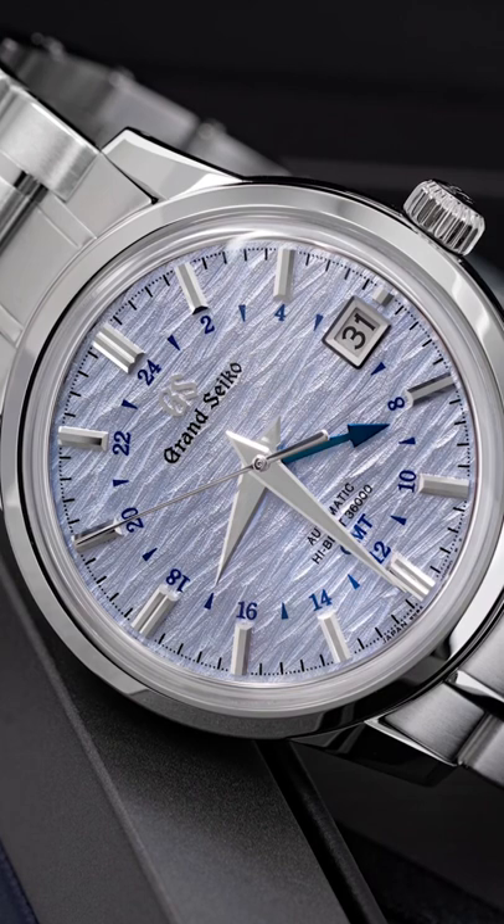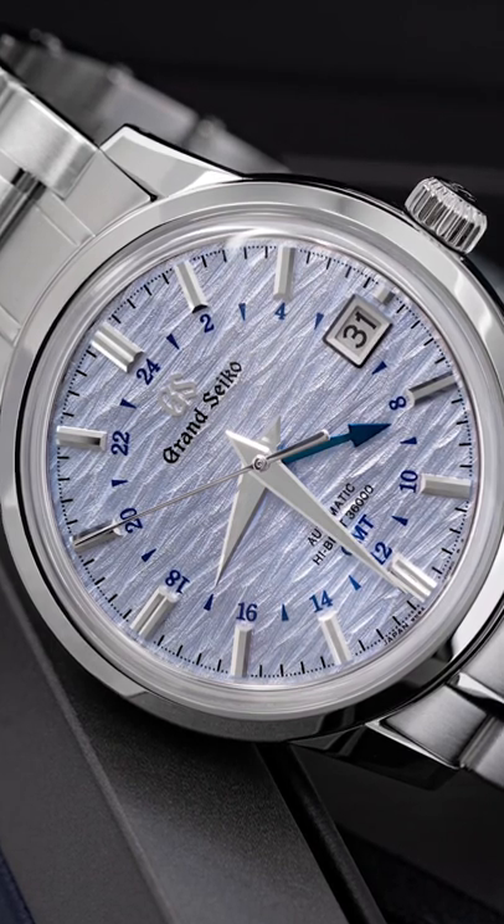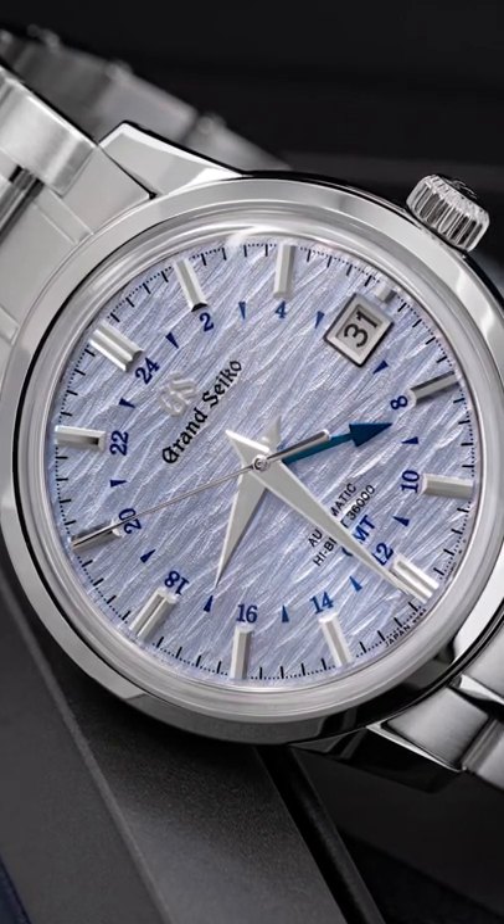From Seiko, we're moving up to Grand Seiko with a watch that is quite literally made for summer. Grand Seiko loves a seasonal watch and the SBGJ249 sports a therapeutic dial.